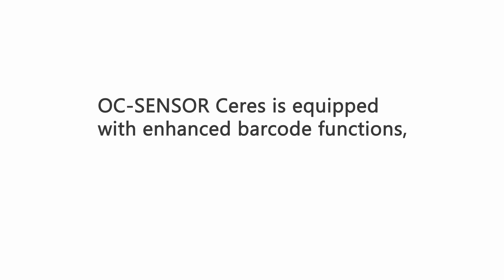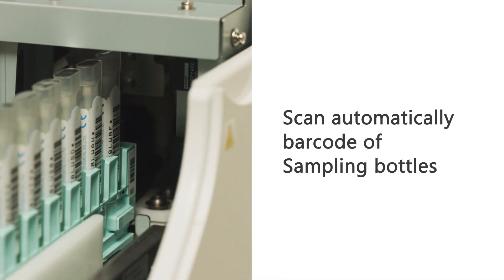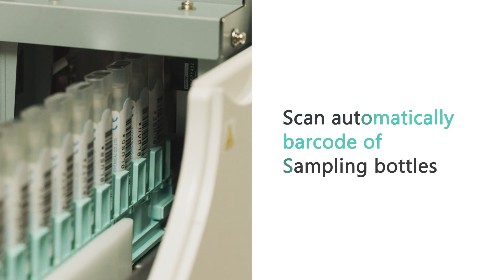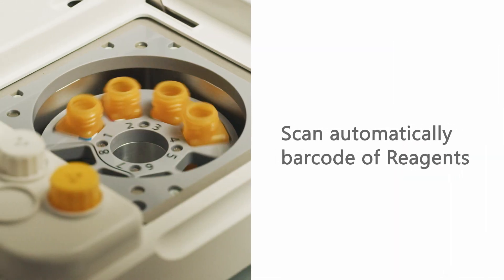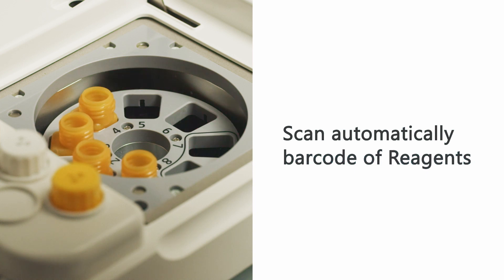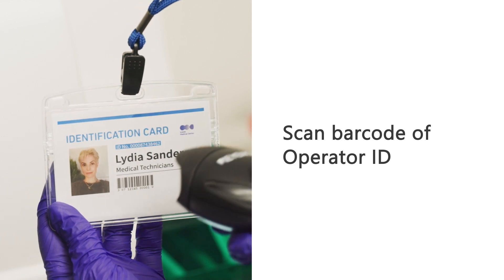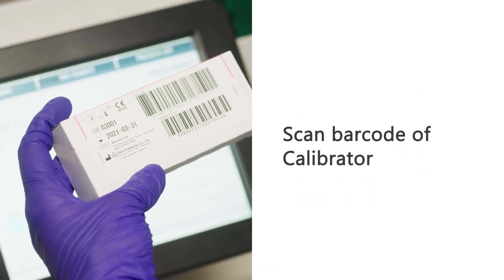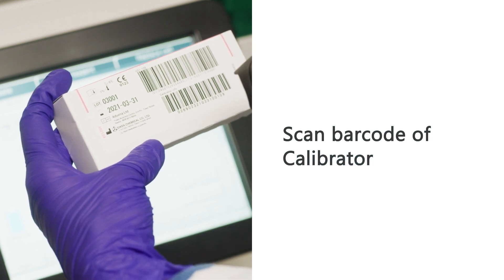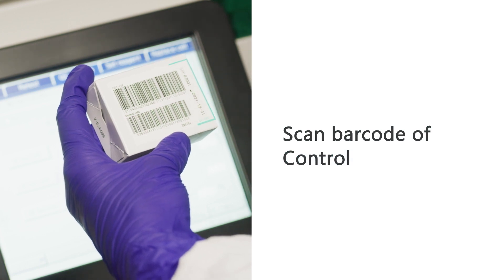OC Sensor Caries is also equipped with enhanced barcode functions, making it easier to conform to ISO 15189 standards. Patient IDs on sampling bottles are scanned automatically when the sample rack is placed, and reagent information is scanned automatically when the reagent bottle is set in place. The optional portable barcode reader saves time and helps reduce human errors when entering information for quality control, including operator ID, calibrator lot number, expiration date, test parameters, control lot, and reference range.